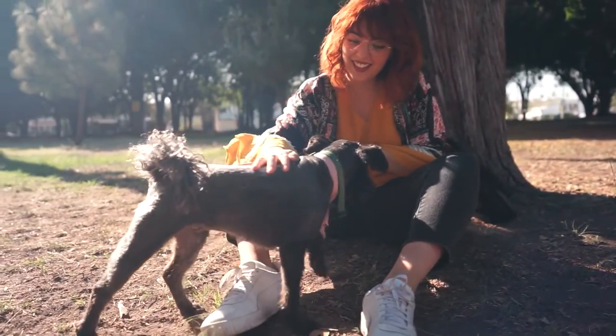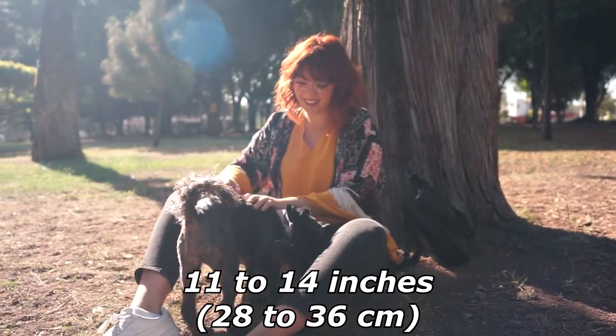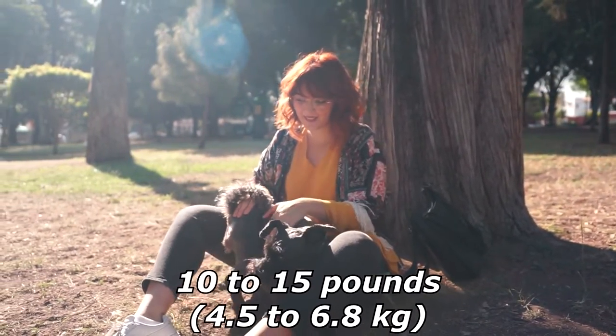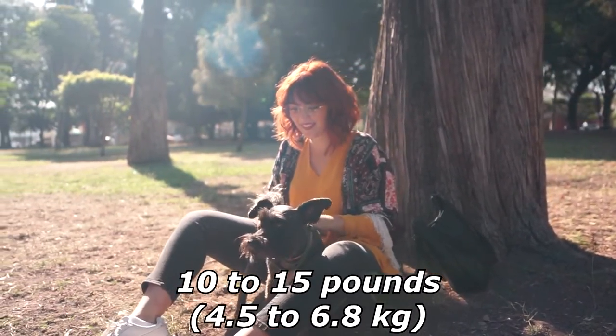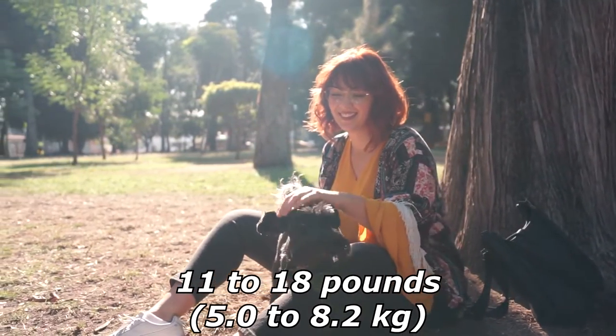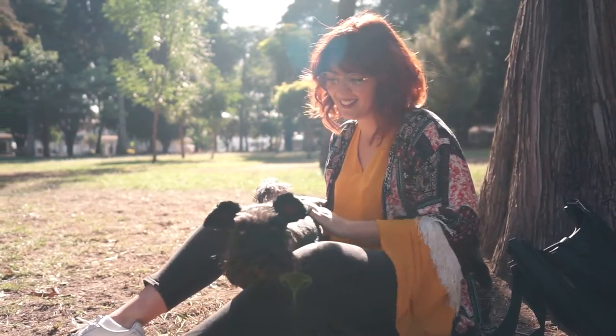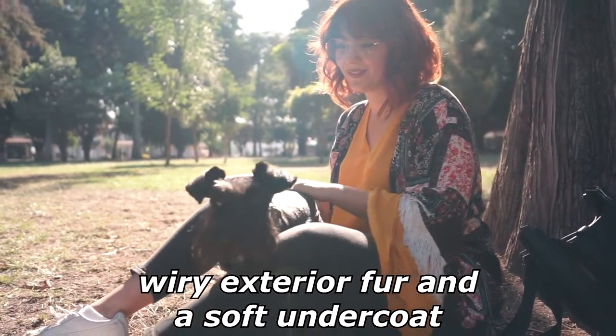Miniature Schnauzers have a very square-shaped build, measuring 11 to 14 inches tall and weighing 10 to 15 pounds for females and 11 to 18 pounds for males. They have a double coat, with wiry exterior fur and a soft undercoat.